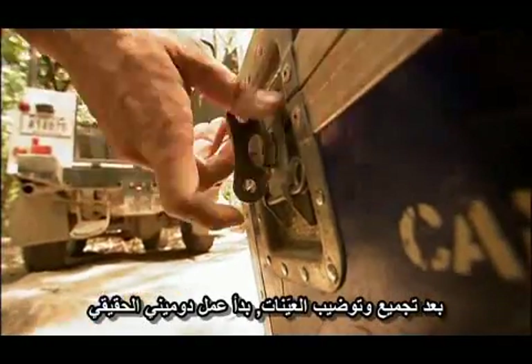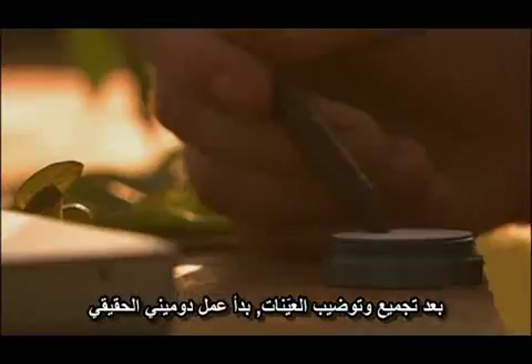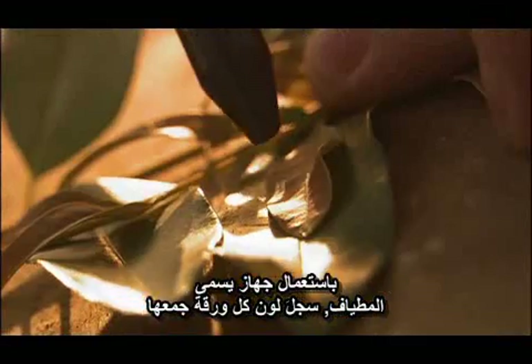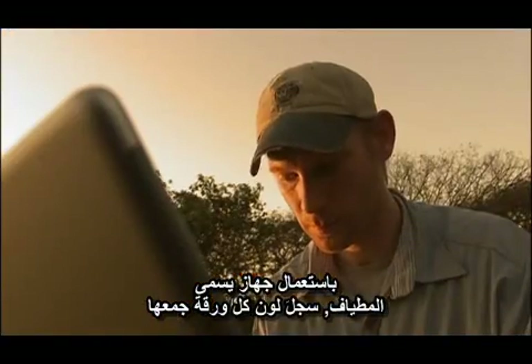After collecting and packing up the key samples, Dominey's real work began. Using an instrument called a spectrometer, he recorded the color of each leaf he had gathered in the field.